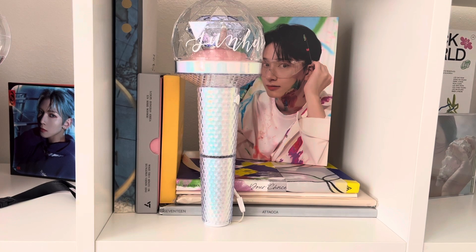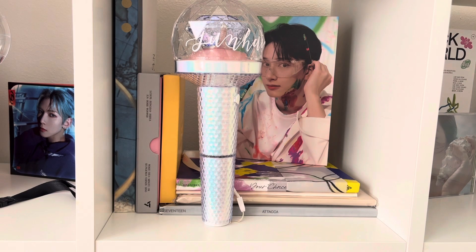Next we have my Seventeen shelf. I also took the light stick to the concert — I try to buy a light stick if I'm going to a concert, so that's what most of these are. 'Your Choice' was my first ever Seventeen album that I bought; I love it so much — it was my first comeback with them. Honestly, half of my room is just like a big June shrine if I'm going to be honest.